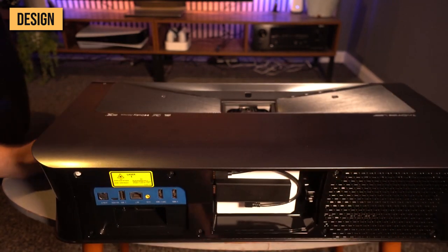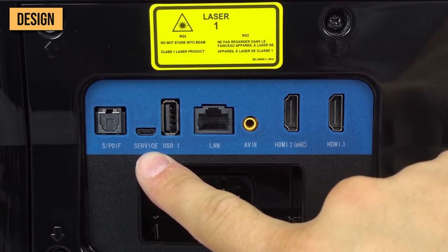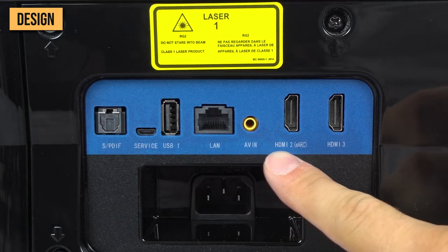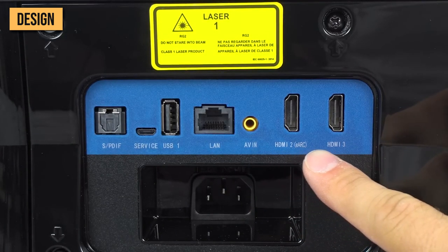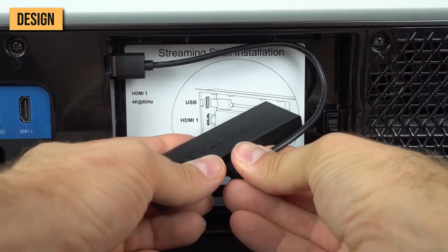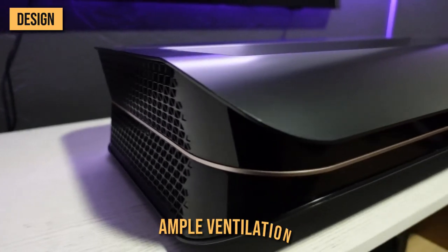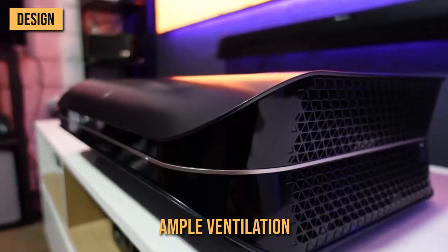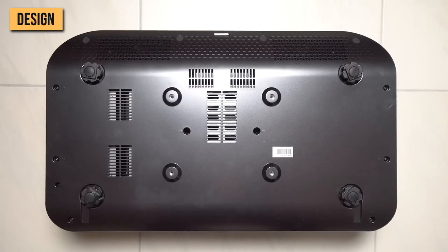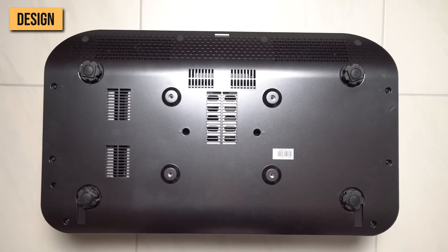Around the back, the AWOL has an array of different inputs and outputs, including an optical SPDIF audio-out, micro-USB debug port, USB for media playback, Ethernet LAN jack, analog RCA AV input, power port, and a trio of HDMI ports — including one with eARC and one concealed in a streaming stick compartment — plus a second USB port for power. On either side, you'll find ample ventilation, and a USB service port on the right-hand side. Underneath the unit, there are four adjustable feet and four mounting holes for ceiling mounting.